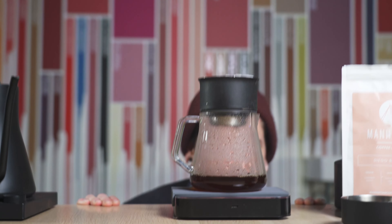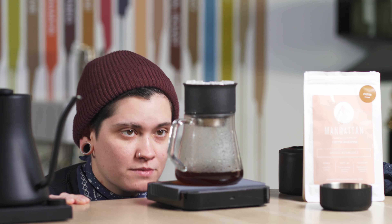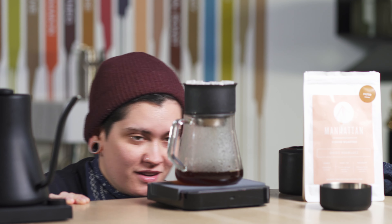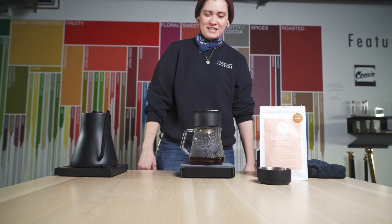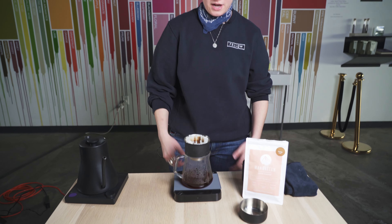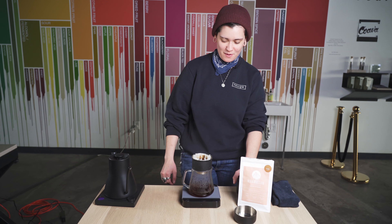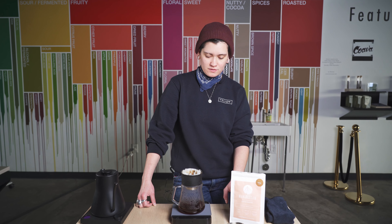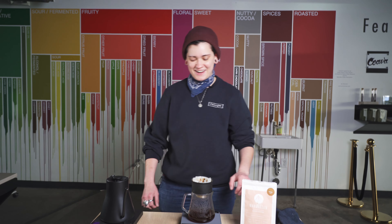I'm so impatient — I just want to drink this already. Sometimes you just got to hang out and watch the coffee drip. This is going to take a little bit longer to drip. We did a pretty fine grind, so it's probably going to come out somewhere around the four-minute mark, and that's totally fine. Over extraction is really, really difficult, if not close to impossible. I mean, anything's possible with coffee, but you really don't have to be afraid to push your limits here. In fact, I encourage you to.